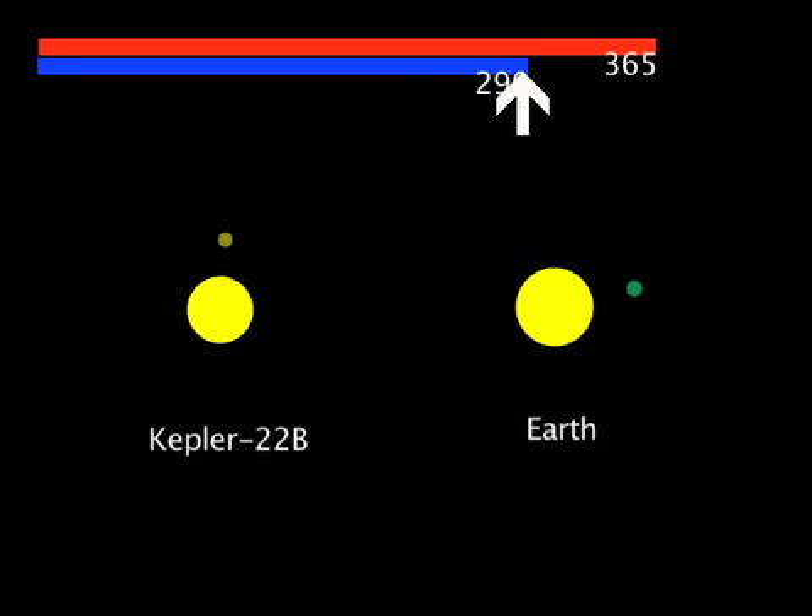It orbits in the middle of the star's habitable zone, where liquid water is expected to be able to exist on the surface of the planet.